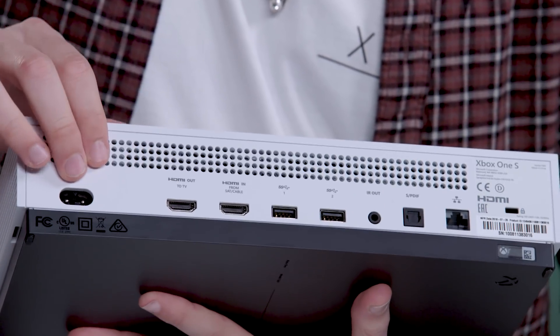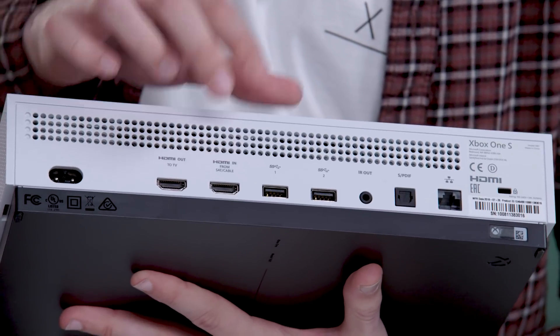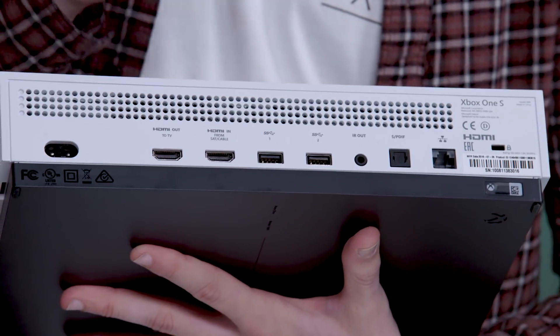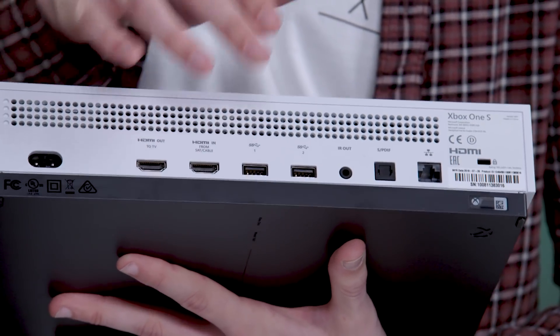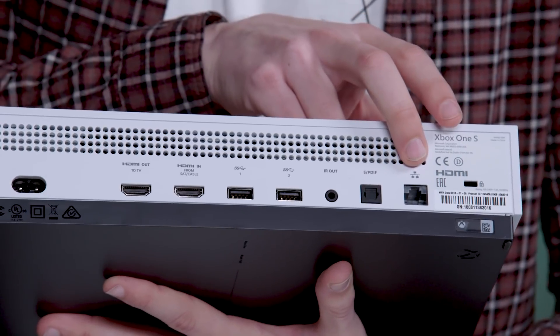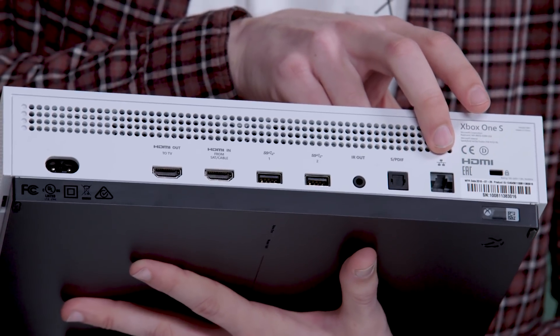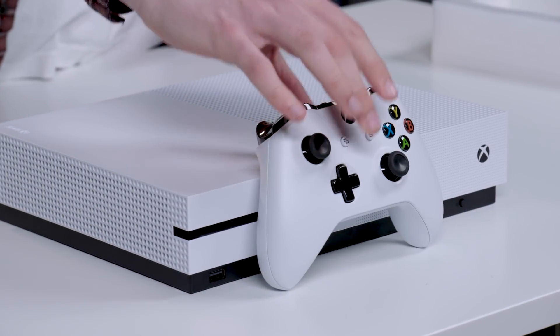If we take a look at the back of the console, you've got the power port to connect your power cable into. You've got your HDMI out to TV, your HDMI in, and two more USB ports — whether you want to use those for an external hard drive or a play-and-charge kit to charge your controller. You've then got your IR out, your optical cable, and the Ethernet cable if you want to play wired. All together, those things make up your Xbox One S Forza Horizon 4 1TB bundle.